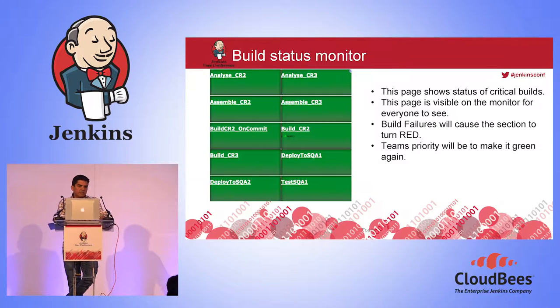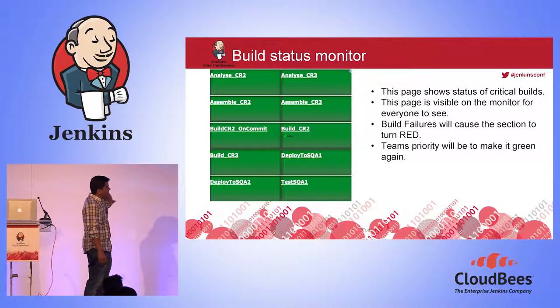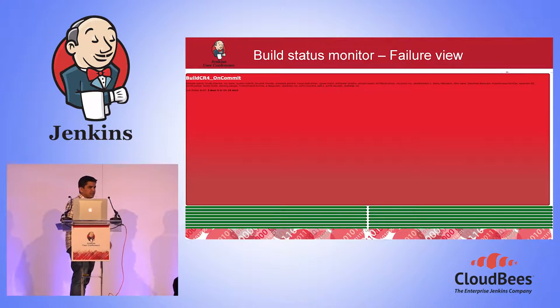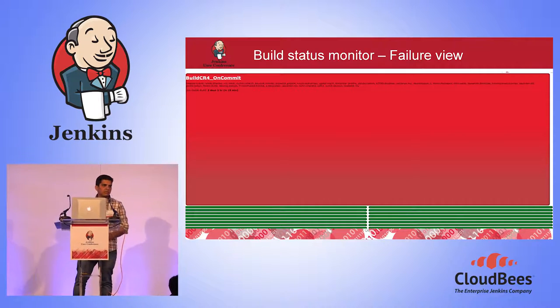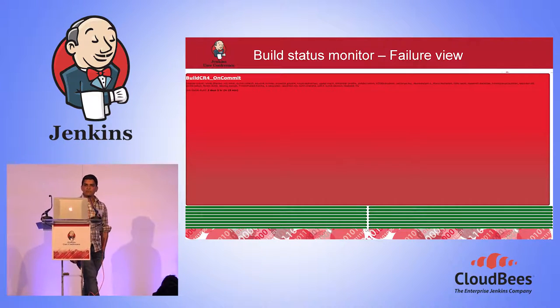If everything is fine, we have a build monitor that's visible everywhere in the dev environment — in the halls — showing critical builds. If any job fails, the monitor goes red. It gives a big red display and people react immediately — not just developers but managers too. We get people working on it right away to get it fixed, maintaining a clean flow of incoming check-ins.